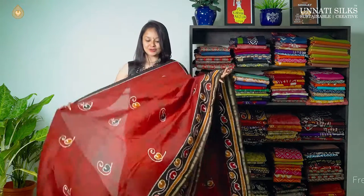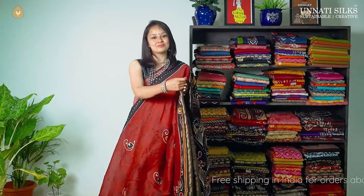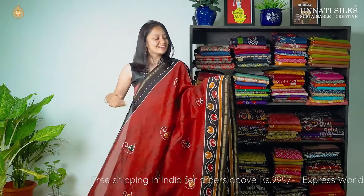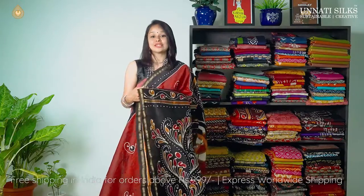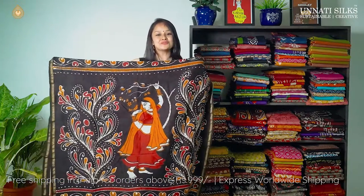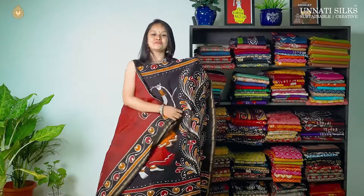One more beautiful saree — wine red with jet black, an excellent color combination. The entire body goes in tie and dye pattern with heart-shaped booties on the body. We have very simple borders with zari stripes going on either side — dotted lines on one side and heart-shaped prints on the other side. The unique thing is again the pallu — very beautifully hand painted with butti prints all over — and we have a matching blouse.